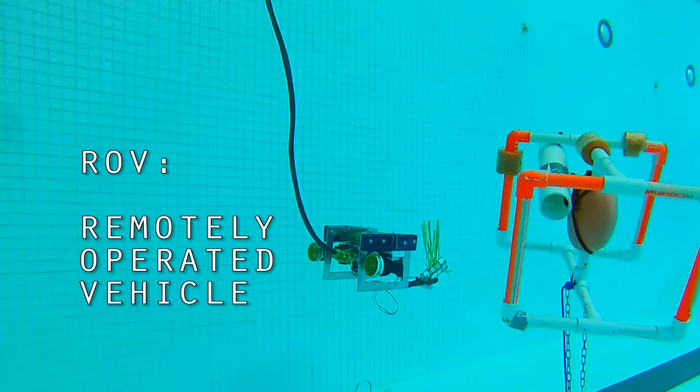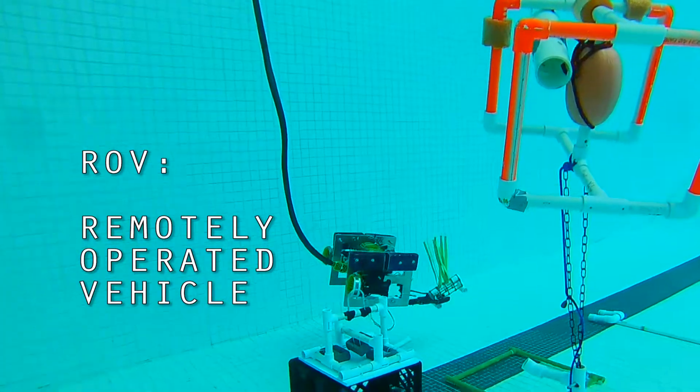ROV stands for Remotely Operated Vehicles, which essentially are underwater robots.